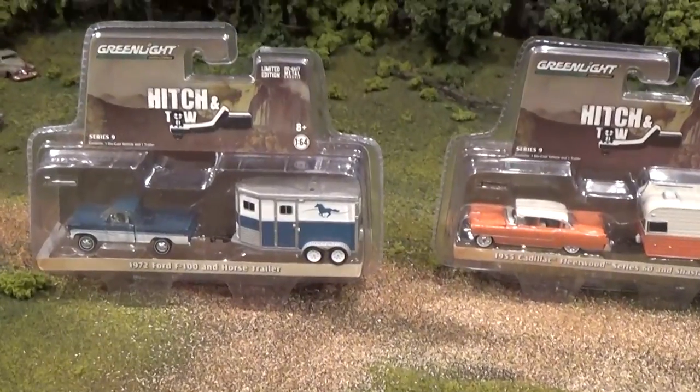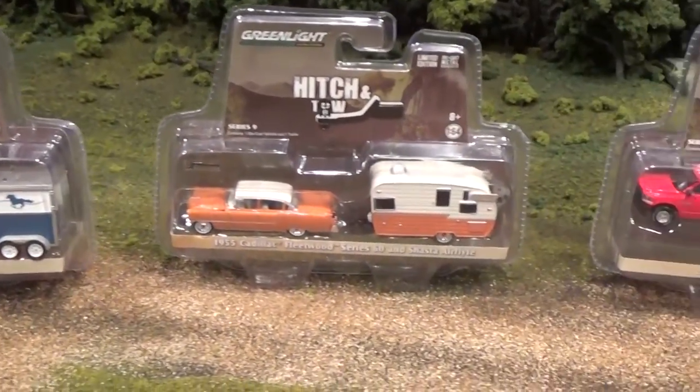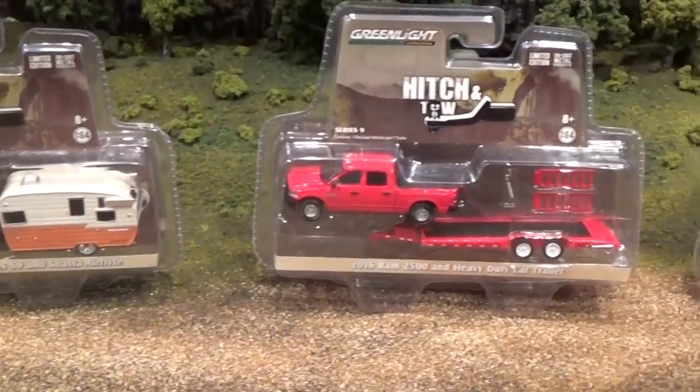Greenlight Hitch and Tow Series 9, available in your stores as of this month, March 2017.